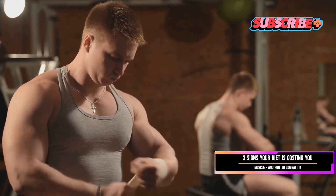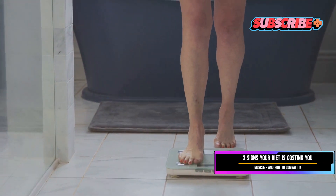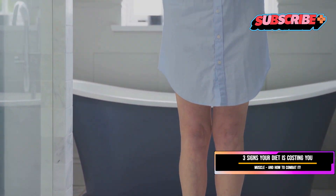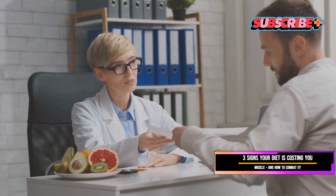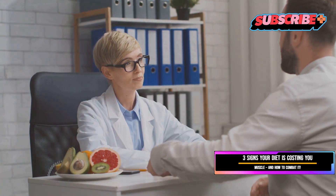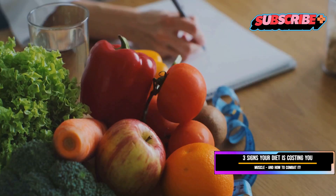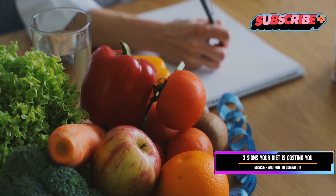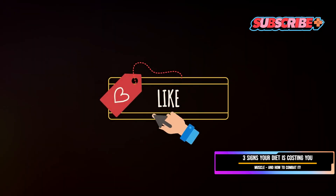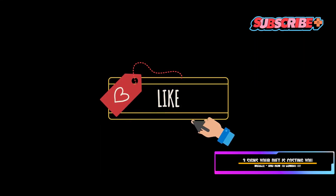So there you have it, folks. Keep an eye out for these signs and follow the tips to maintain your muscle mass while losing weight. Remember, a healthy weight loss journey is not just about the number on the scale — it's about feeling your best from the inside out. If you're experiencing any of the symptoms we've discussed, don't hesitate to reach out to a healthcare professional or registered dietitian. If you found this video helpful, don't forget to like, subscribe, and hit the bell icon for more health and fitness tips!